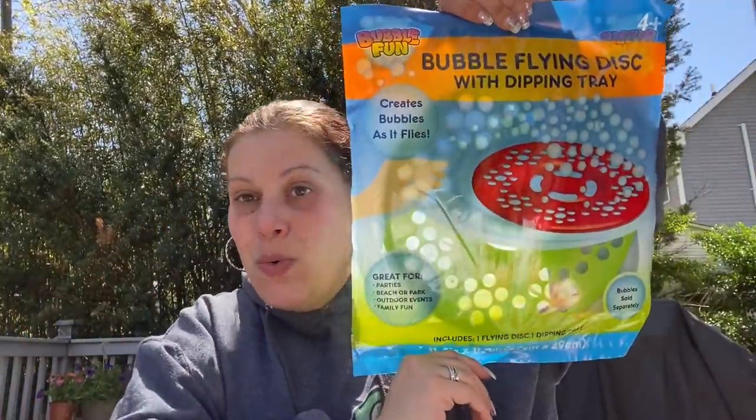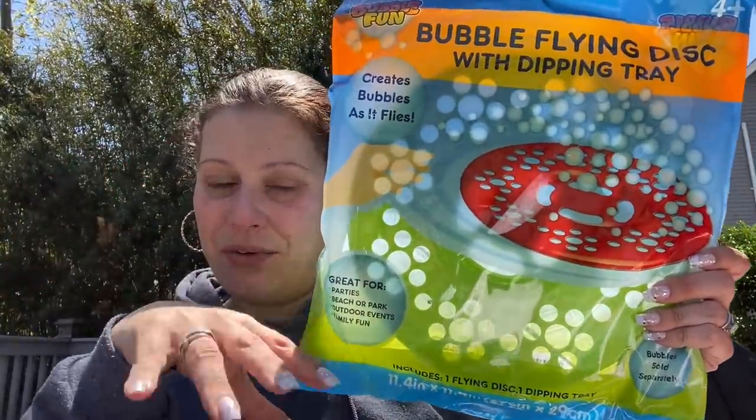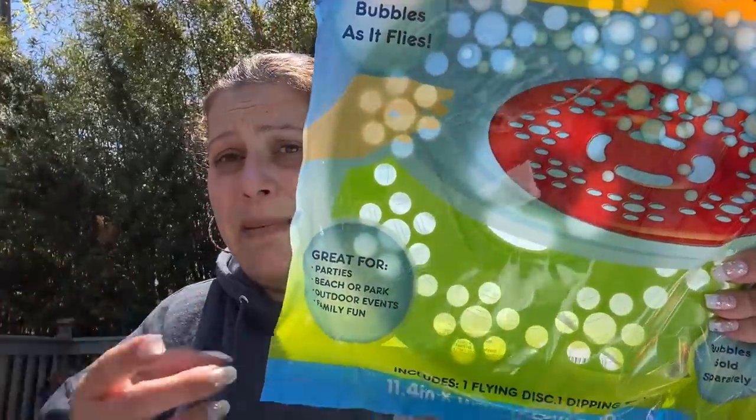I think the last toy is this huge thing — I saw people show these in walkthroughs and had no idea they were so big. It's a bubble flying disc with dipping tray. You put the tray on the floor, fill it with bubble solution (not included), flip the bubble saucer upside down, dip it in, then pick it up and throw. It's like a bubble Frisbee. I just picked up lime green, but it looks like a lot of fun — I feel like I would enjoy it myself.